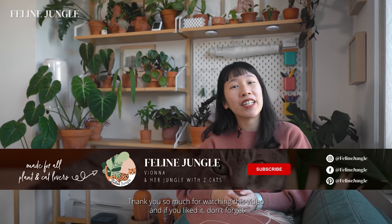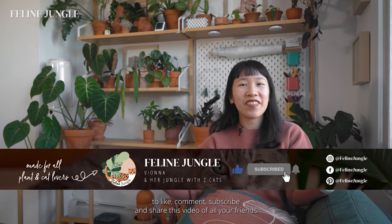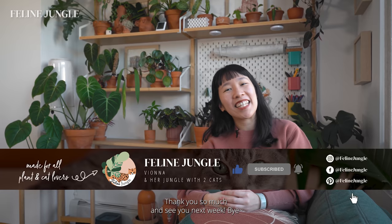Thank you so much for watching this video. If you liked it, don't forget to like, comment, subscribe, and share this video with all your friends. Thank you so much and see you next week!